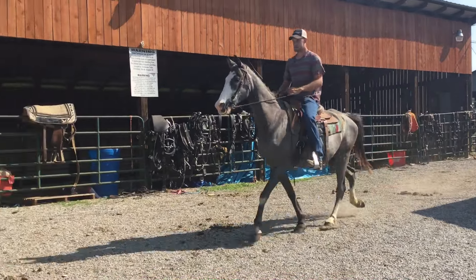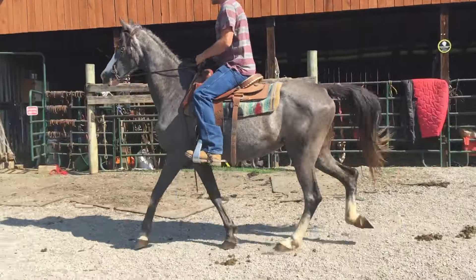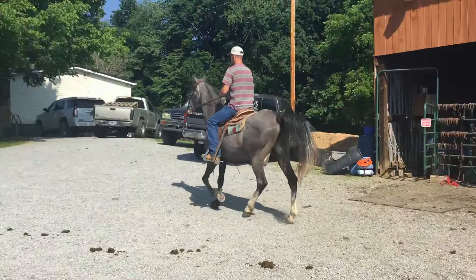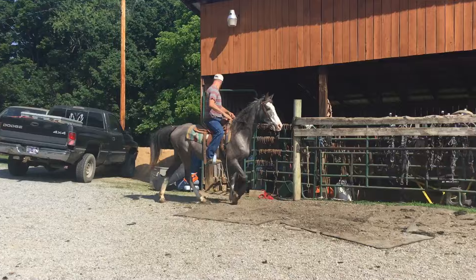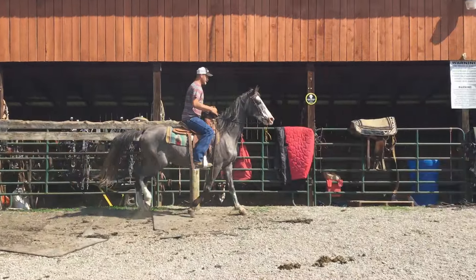Here's a blue roan walking mare, big old bald face, three white legs — can be broke for anybody to ride. Now here's a nice horse. What was her tag number? Can you see it, Willie? Tag 42.